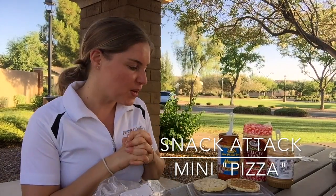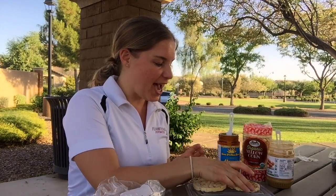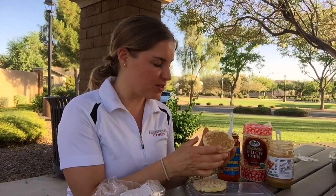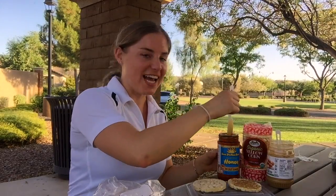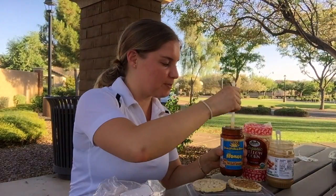It's snack attack time! Today we're talking about another one of my favorites, which is using rice cakes as your base. You're gonna add some nut butter to it — you could do peanut butter, almond butter, whatever you choose — and you're getting that healthy unsaturated fat.